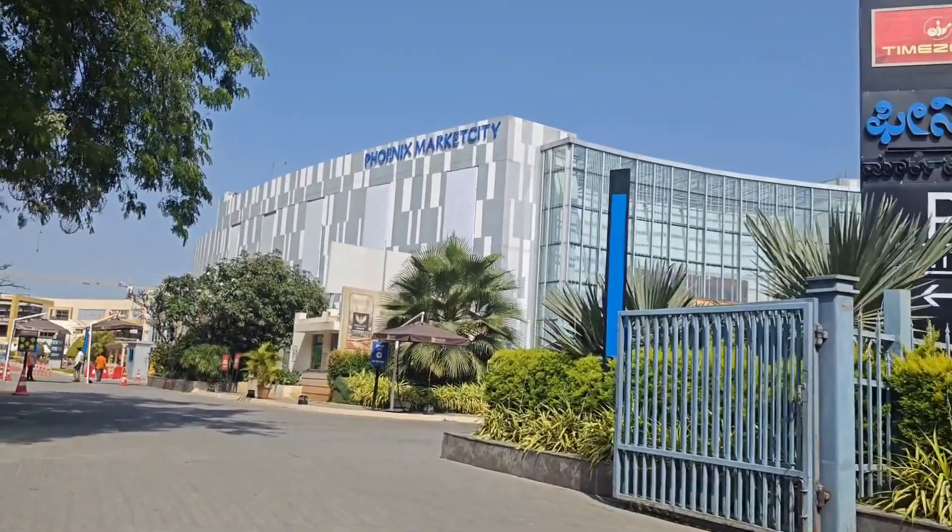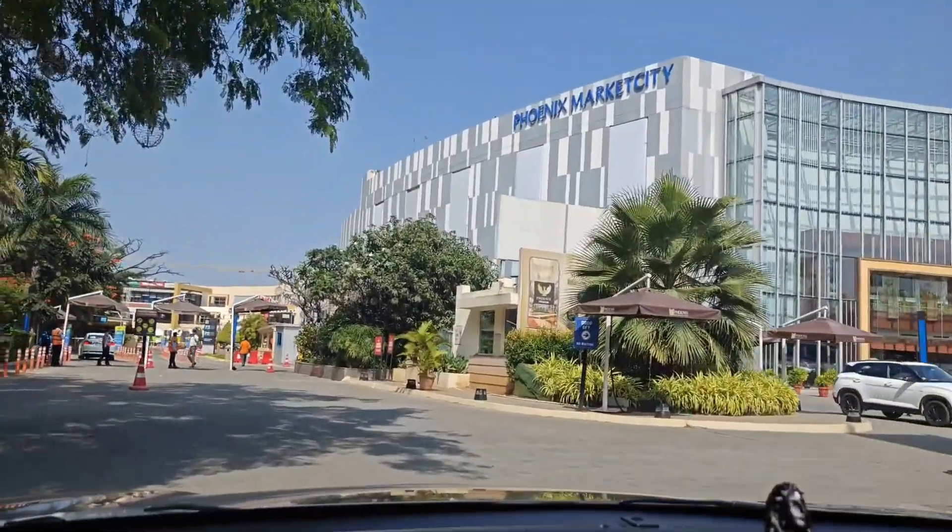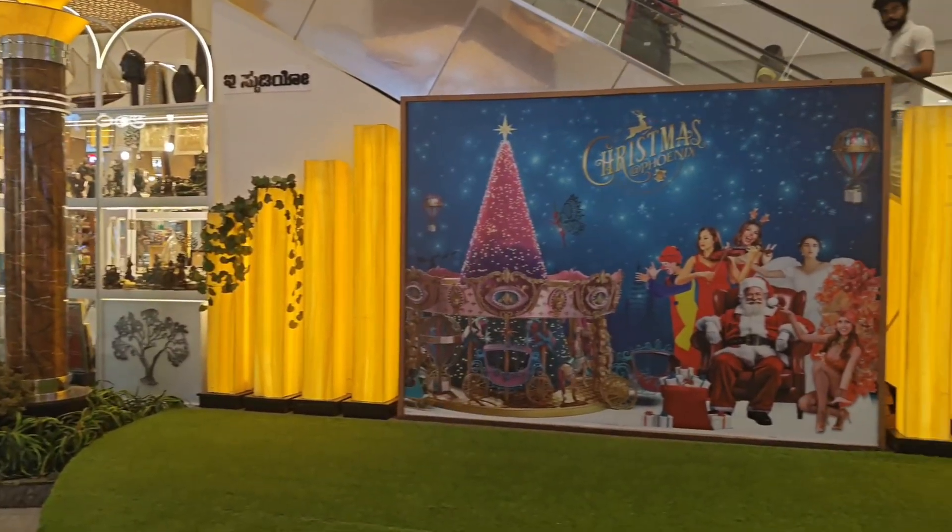Hi all, welcome back to our channel, Life of GPN. Let's see a super exciting shopping video.